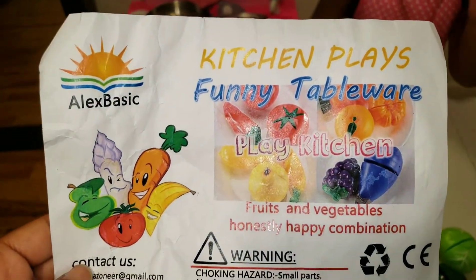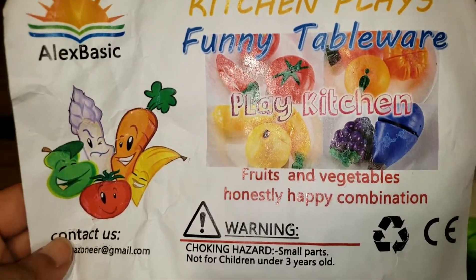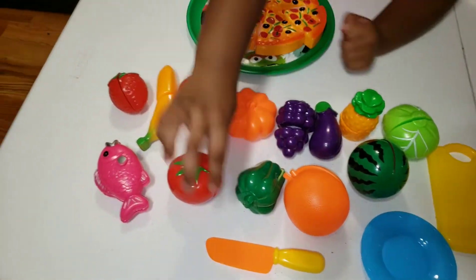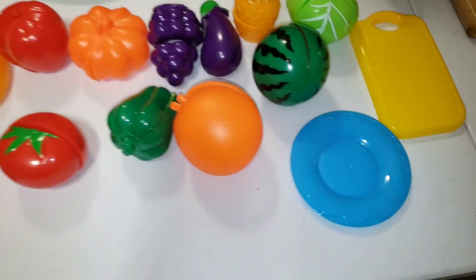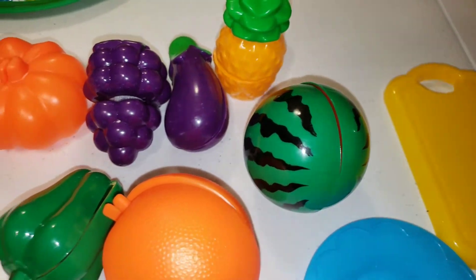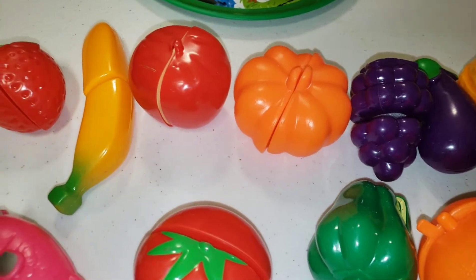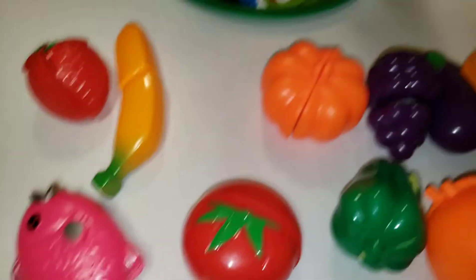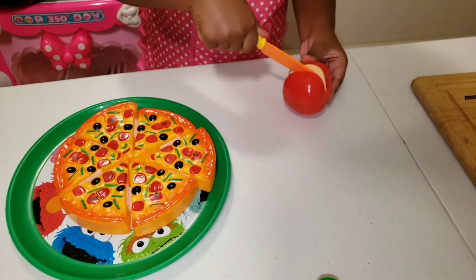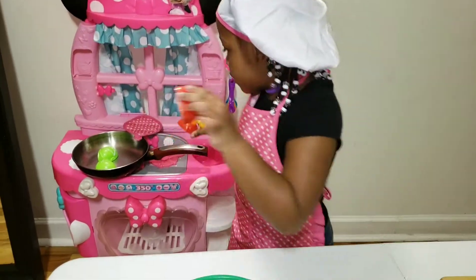So today we reviewed the Kitchen Place Funny Tableware Play Kitchen. It has fruits and vegetables. It also came with a nice little plate and a knife, right? So let's show the kids. So we have our plates. Pineapples. I'm eating plants. We have oranges. Apple. It's an apple and they also came with a nice pizza, right? And you can cut them. It has a nice velcro in the middle to stick back together.